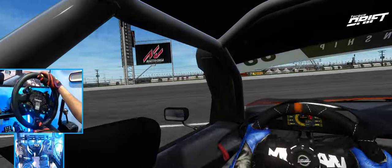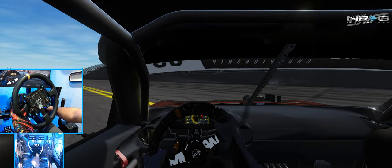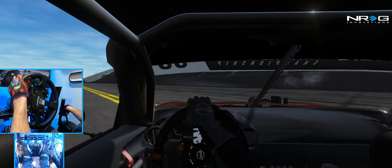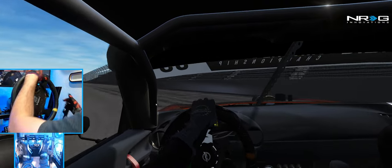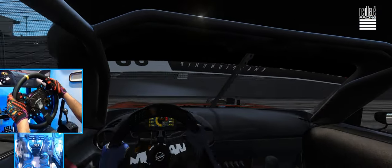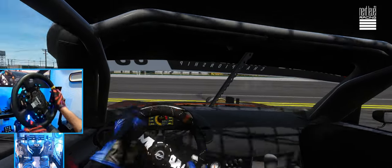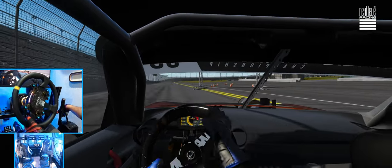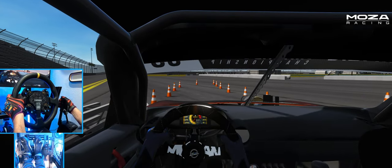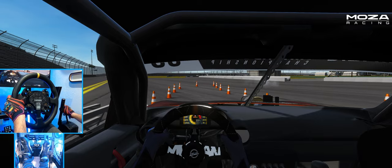I definitely love doing these special drift videos. Hand protection is turned off on my R21 base — I need to make sure we turn that off. This car is going to be crazy with such a short wheelbase, but we're going to go full send and see if we can do this car some justice. Let's go.